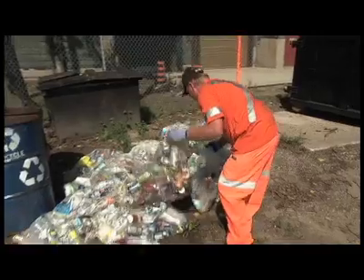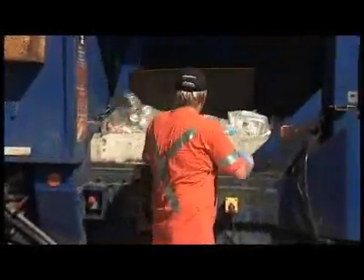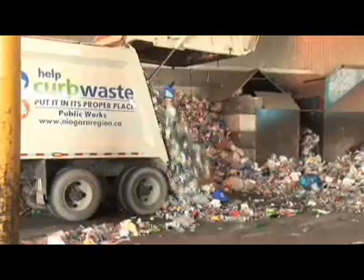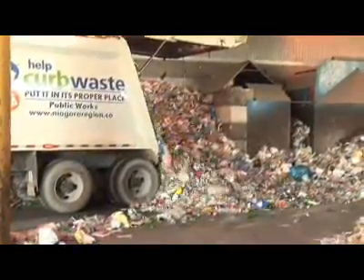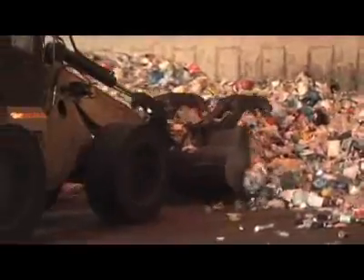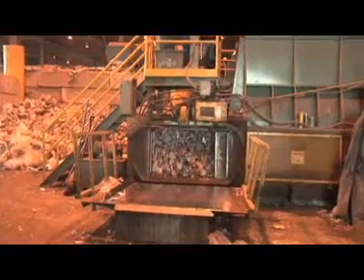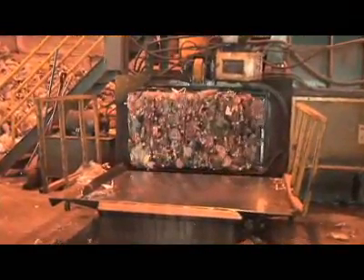PET bottles can have a second life once they are recycled. Once recycled bottles are collected, they are sent to a recycling center. Trucks enter the center and deposit materials for processing. A front-end loader operator pushes recycled materials onto a conveyor and takes all materials to pre-sort lines. Line sorters separate materials and the plastics are moved into bunkers below the lines, where they are compressed into bales under high pressure and stored in loading areas.